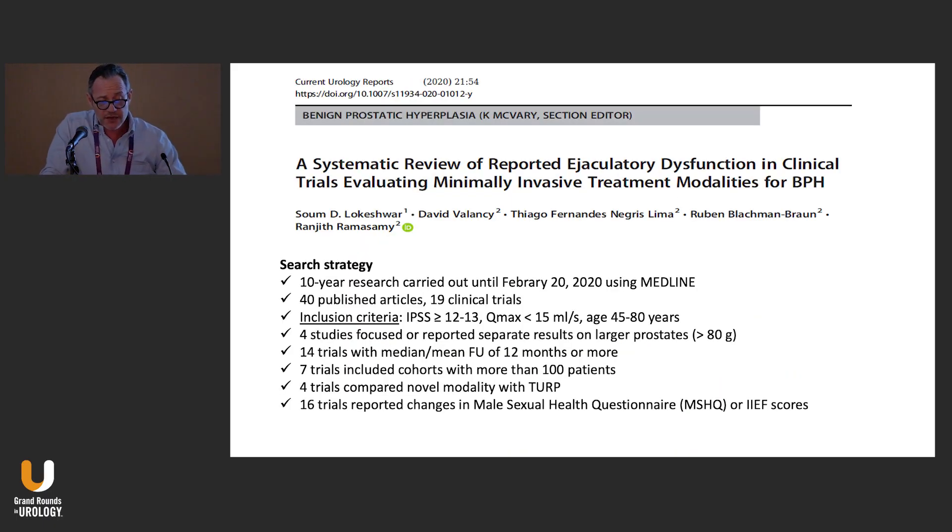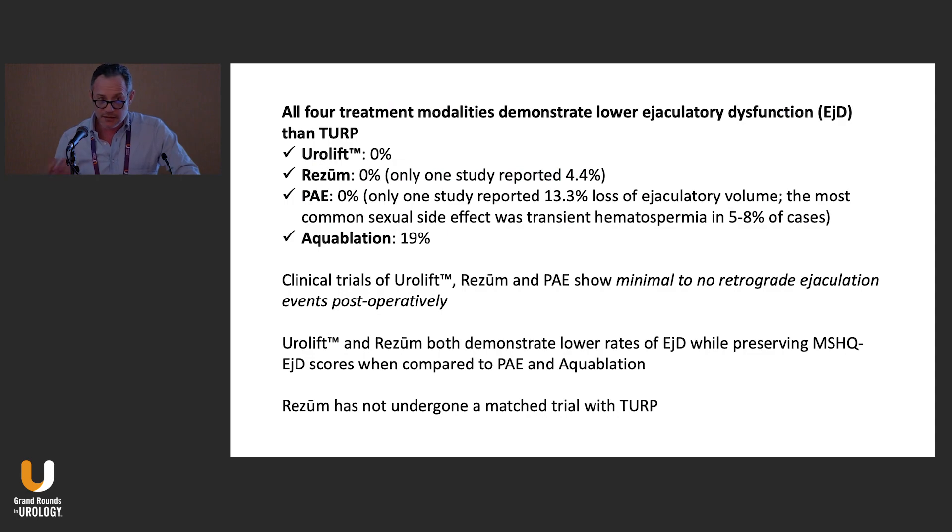This is also a systematic review reporting ejaculatory dysfunction in clinical trials evaluating minimally invasive alternative treatment modalities. What we have seen is that for UroLift, Rezum, Prostatic Artery Embolization, and Aquablation, the only procedure that truly prevents retrograde ejaculation is UroLift with zero percent. This tends to increase up to 13% with PAE and up to almost 20% with Aquablation. Rezum is still under investigation — one study reported 4.4% retrograde ejaculation, but the more we use Rezum, the more ejaculatory dysfunction we observe.